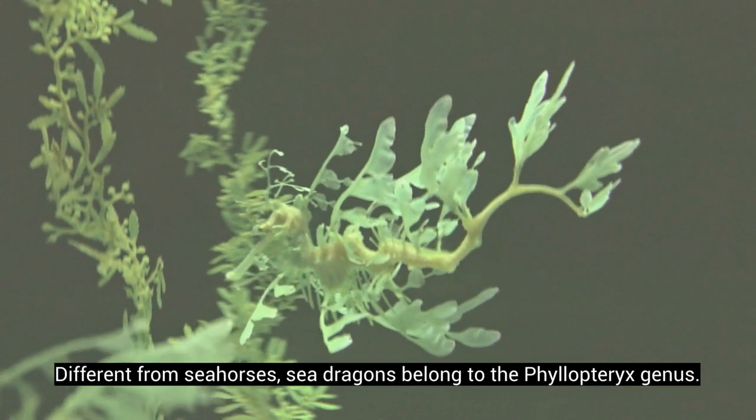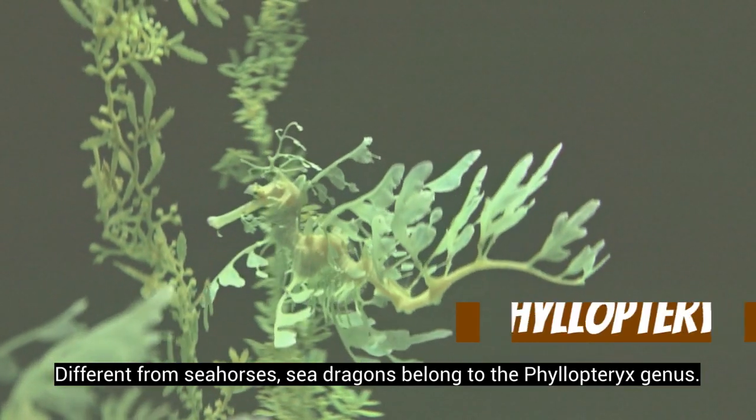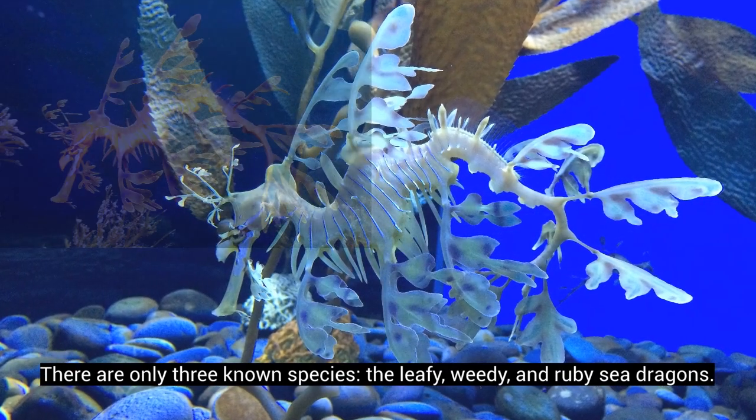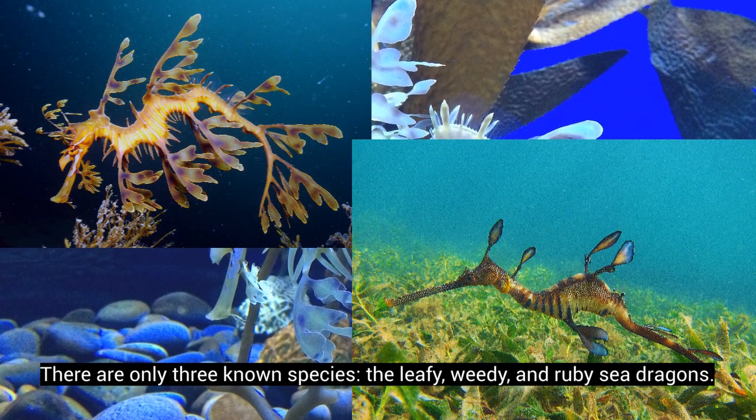Different from seahorses, sea dragons belong to the philopteryx genus. There are only three known species: the leafy, weedy, and ruby sea dragons.